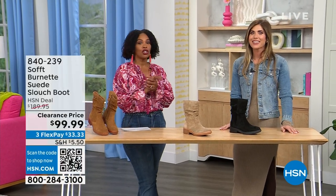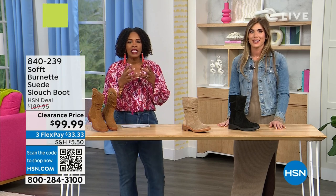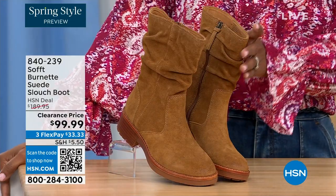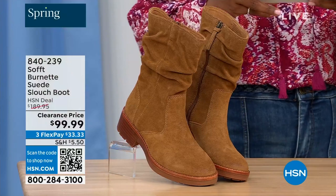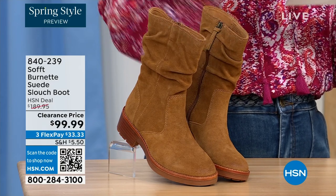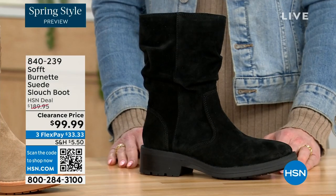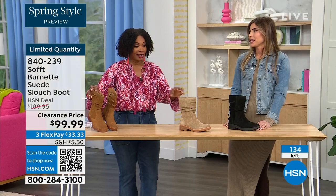We're talking shoes, we're talking Soft — a fantastic brand, nearly 100 years old. They really do make shoes with comfort in mind but also the style and quality that goes along with it. What you're looking at right here is called the Burnett — it's a suede slouch boot. We don't have a lot of these left. This one is called Brandy, and this color all evening has been going first. The lightest option is called Barley, and then we have it in black. Sizes 6 to 11 including half sizes in medium widths, and we took $90 off our regular HSN price — so this is a steal. We've got 134 left.